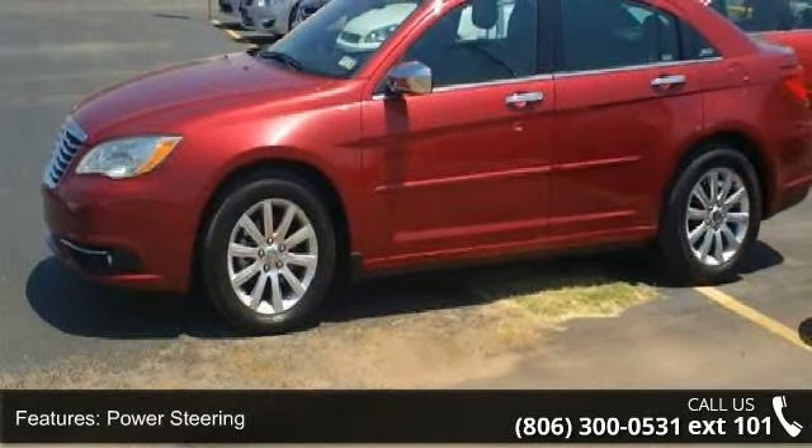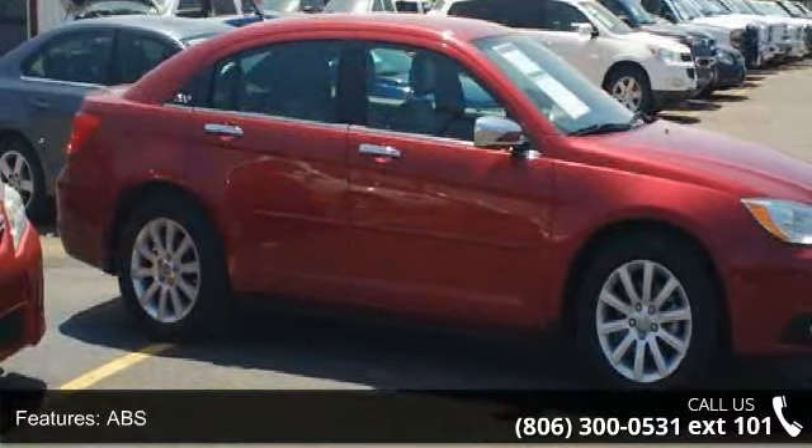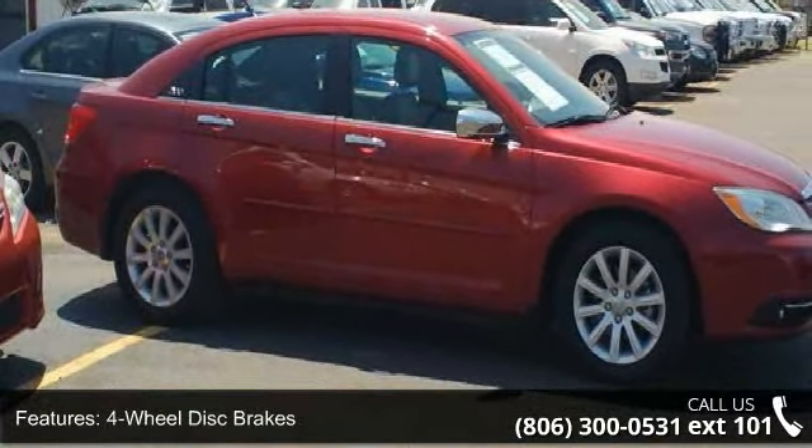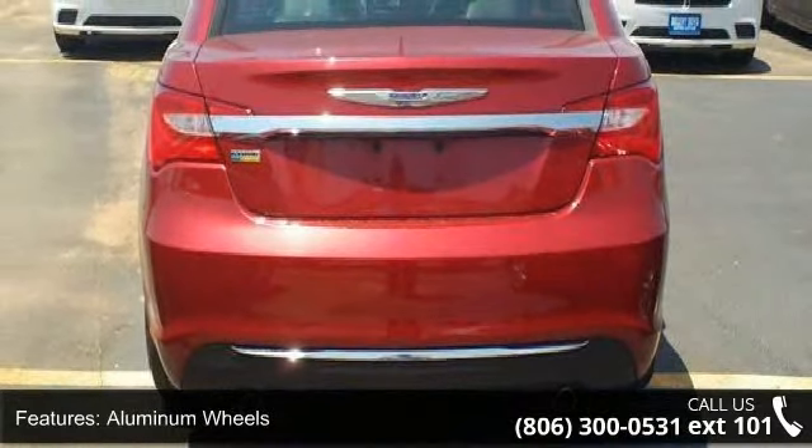This vehicle's top features include engine immobilizer, driver vanity mirror, rear bench seat, satellite radio, MP3 player, power steering, and universal garage door opener.